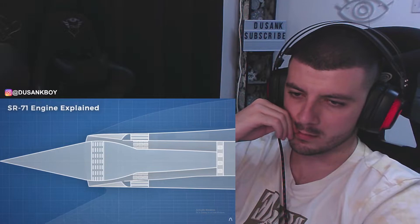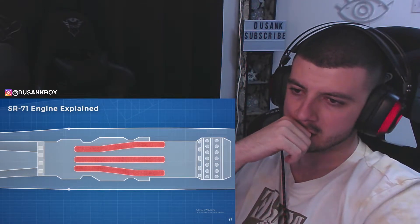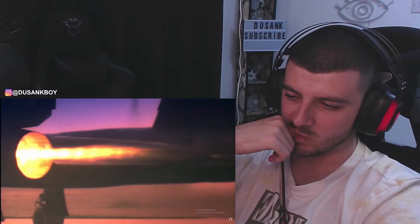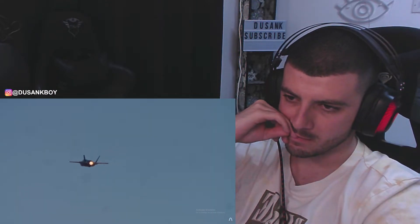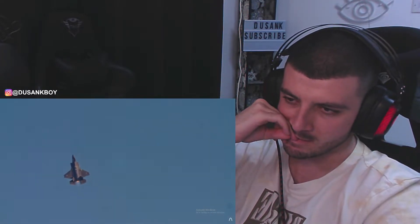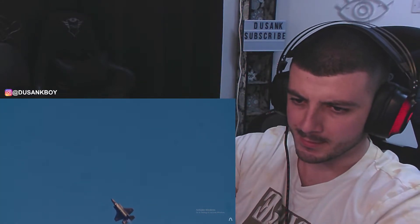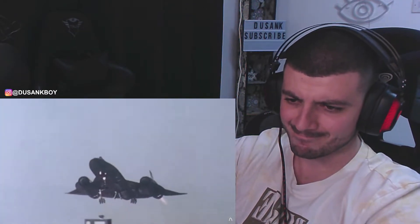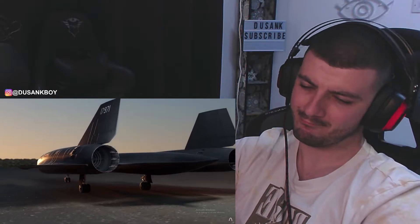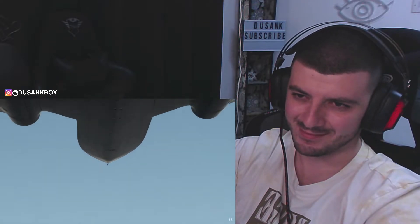Besides the bypass area that took air from the inlet and dumped it into the ejector, there were also 6 bypass ducts that took air from the compressor and dumped it directly into the afterburner. These ducts were the primary mechanism that transformed the engine from a turbojet into a ramjet. Afterburners significantly add to thrust without needing a whole lot of additional weight — they inject fuel into the exhaust of the jet engine and ignite it with whatever oxygen is left, providing additional expansion and thrust, though they are really inefficient. However, as speed increases, they are the only feasible way to generate thrust, and they gain efficiency thanks to forward motion providing the compression needed.